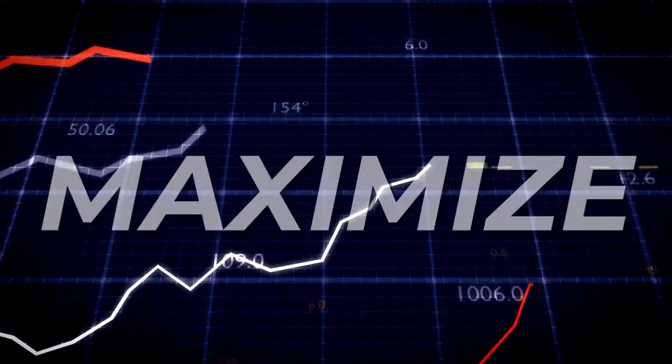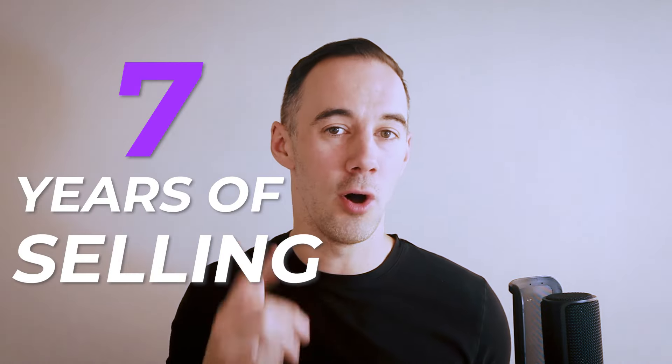In this video, I'm going to share with you 21 proven steps I've used to maximize profits over the last seven years of selling on Amazon.